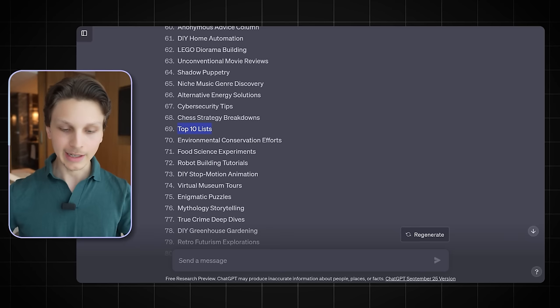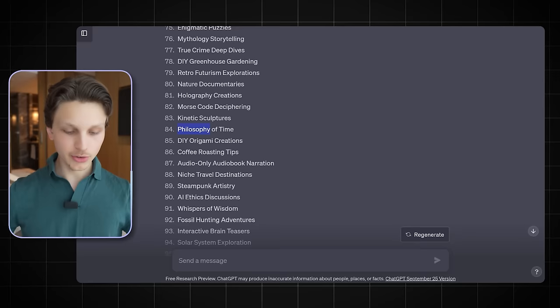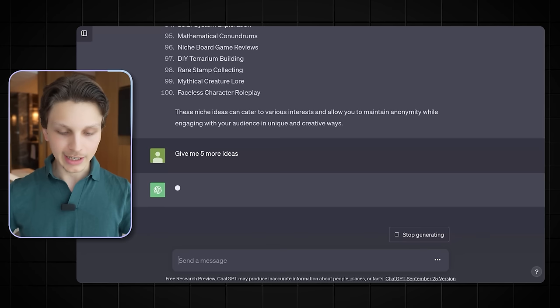What you want to do is go through this list and choose subjects that you have at least somewhat of a personal interest in. This will keep you committed even though AI is going to automate some of the hardest parts. You still want some interest in the subject so you'll stay committed to continually grow the channel and push out more content. If you don't see any ideas you like, simply go back to ChatGPT and say 'give me five more ideas' and it'll generate more right there.